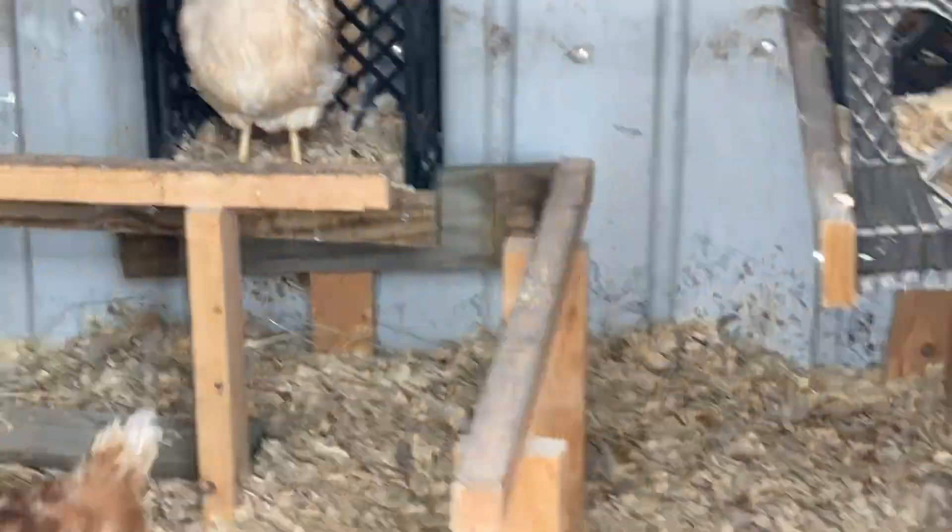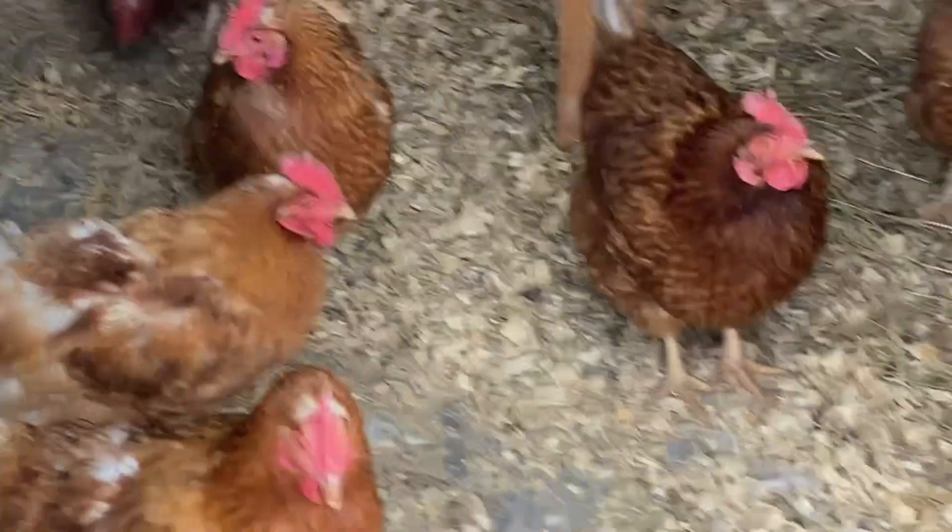They're cleaning up the chicken coop. And just as soon as you start cleaning it up, they all want to be in there.